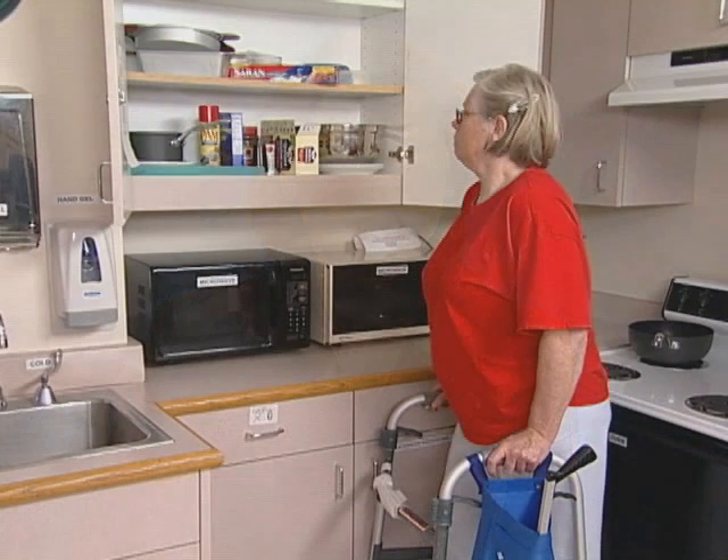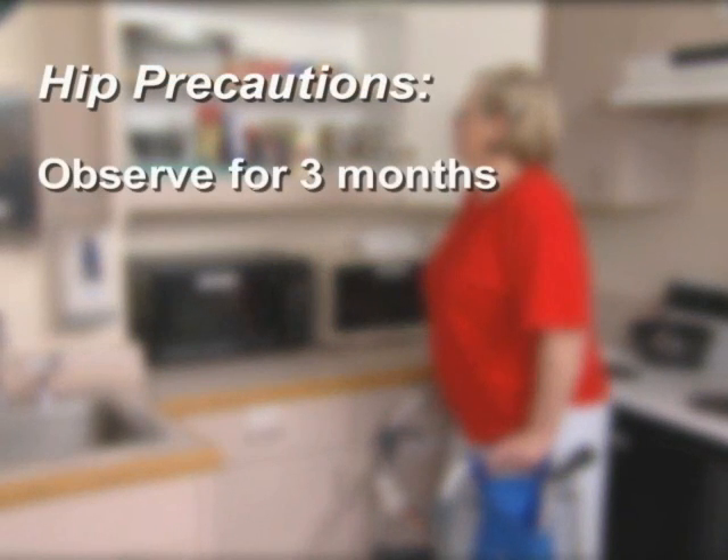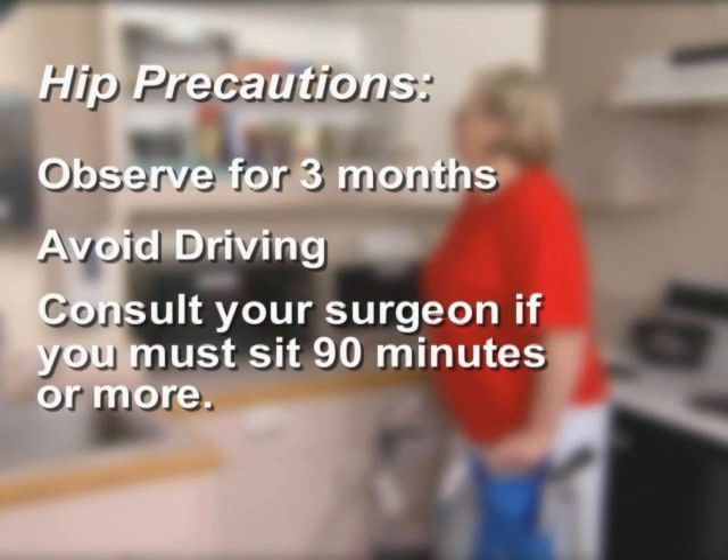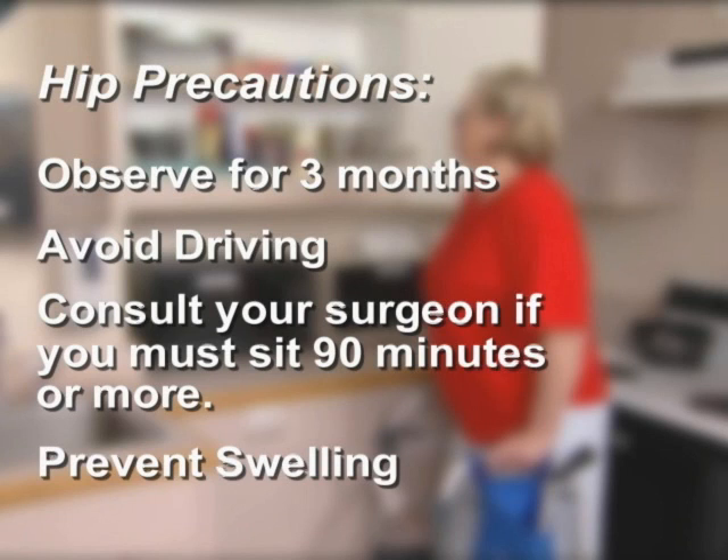If you want to take a shower it's okay if your incision is not draining, but baths are not allowed while you're observing your hip precautions because your incision should be kept as clean and dry as possible. If you have stitches or staples, they'll be removed 10 to 14 days after surgery. Depending on your surgeon's judgment, you'll need to observe your hip precautions for about three months. Avoid driving for four to six weeks and consult your surgeon if you must remain seated for more than 90 minutes while traveling. In general, avoid sitting for long periods to prevent swelling in your feet and legs. Remember, if you carefully exercise your new hip while maintaining your hip precautions, your CPMC orthopedic team will have you moving through your life pain-free and with renewed motion and confidence.